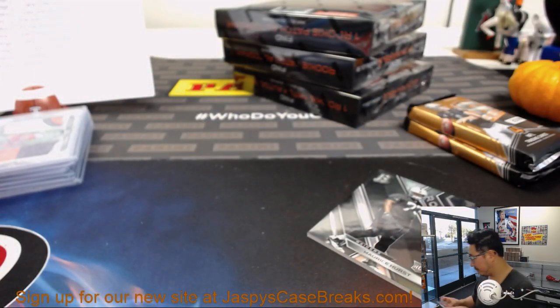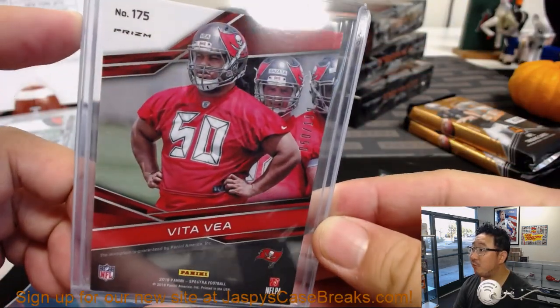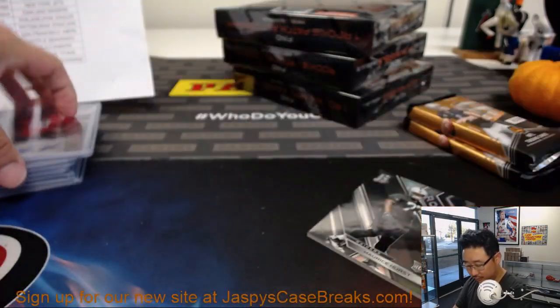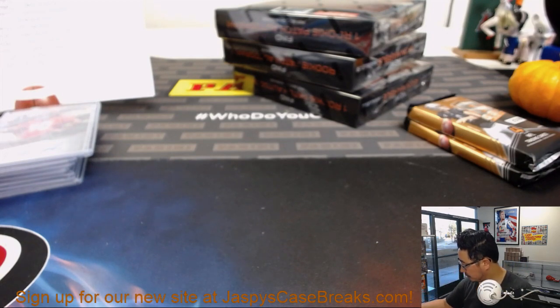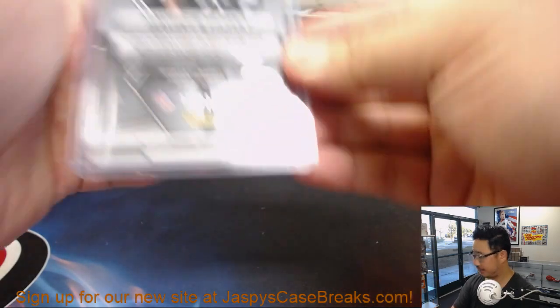Alex Lindsey — how's this guy doing this season? He's a big dude. 50 out of 99. Then we've got Moe Hurst, Raiders — base card going to Yasek. 35 out of 99.